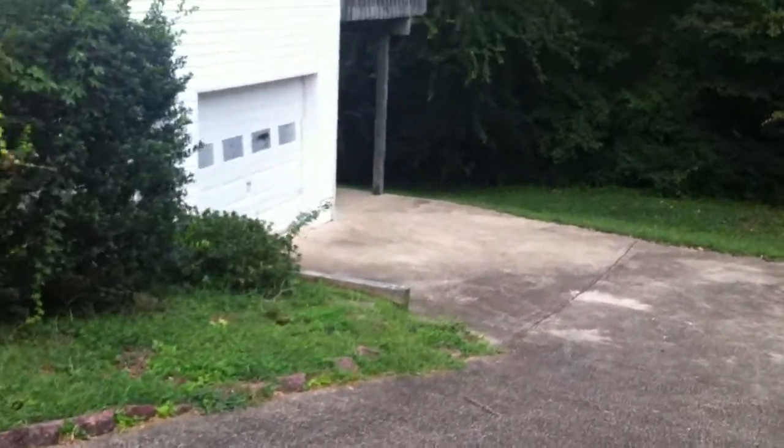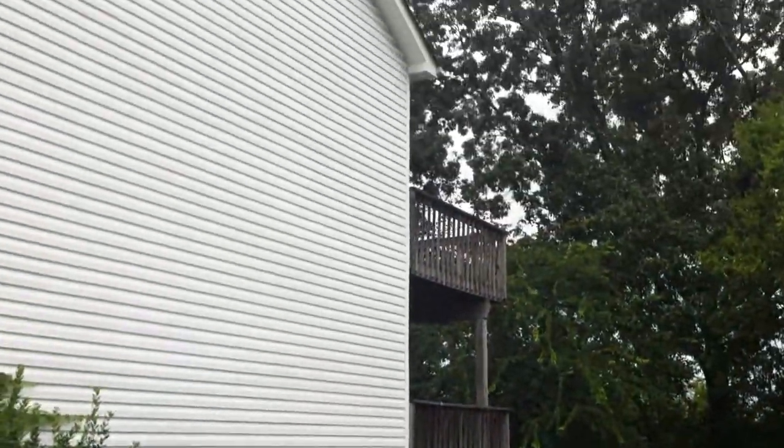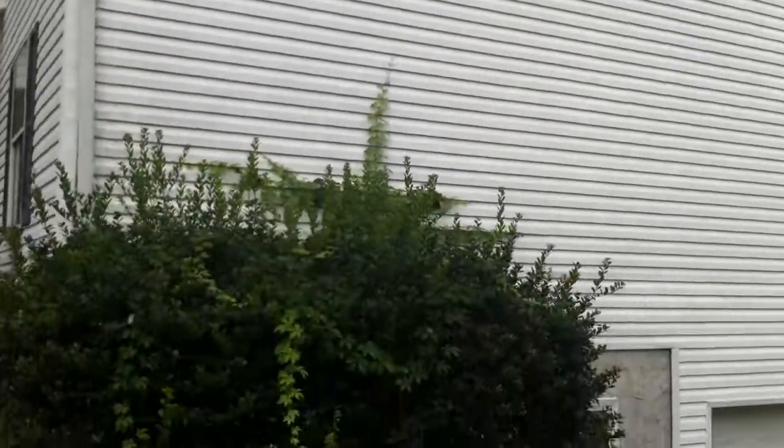You can see the garage right here. All vinyl siding around the outside.